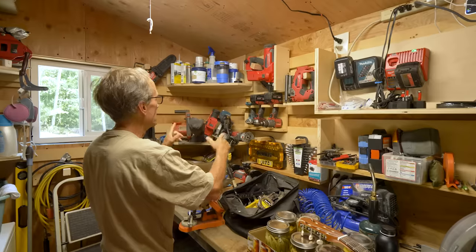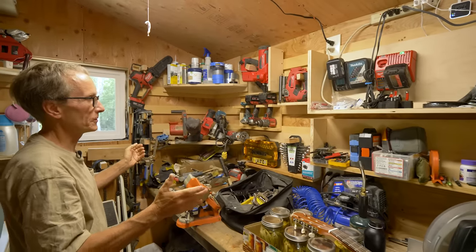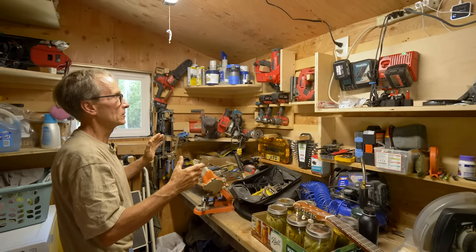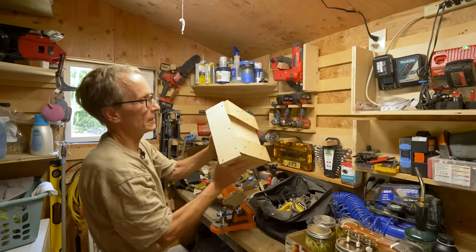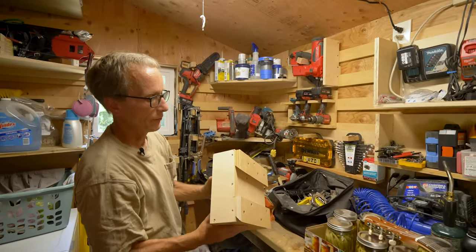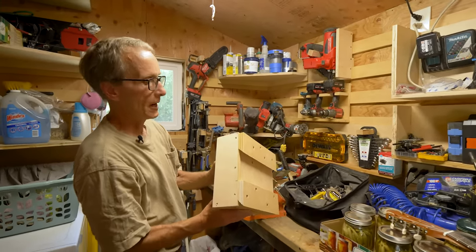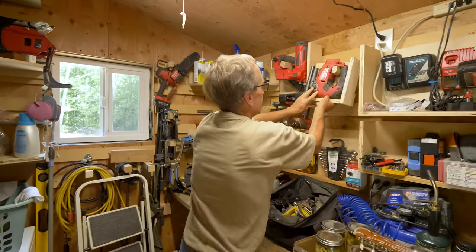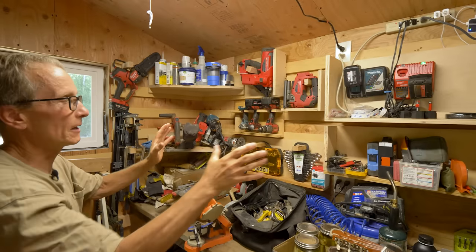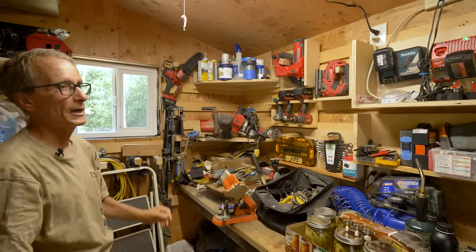In my shop here I've got a lot of tools in a very small space. I found this French cleat system where you have a 45-degree angle and the opposing 45-degree on the wall, which allows me to create holders for my tools and gives me mobility to move things around.